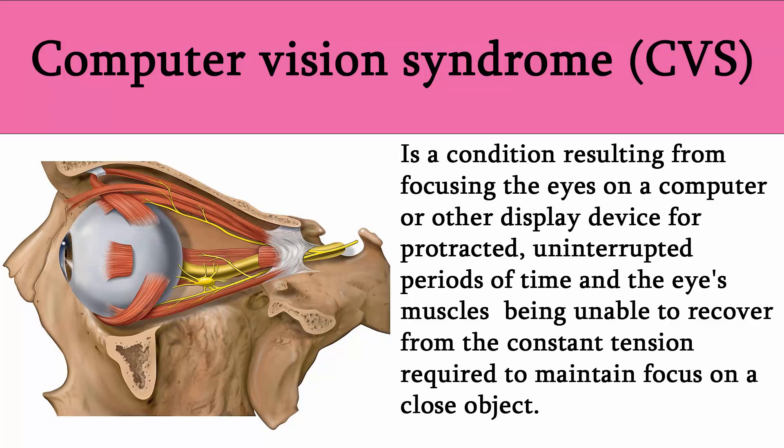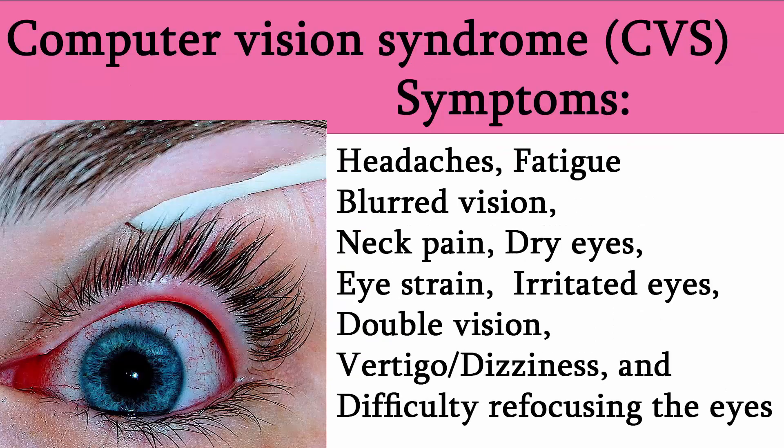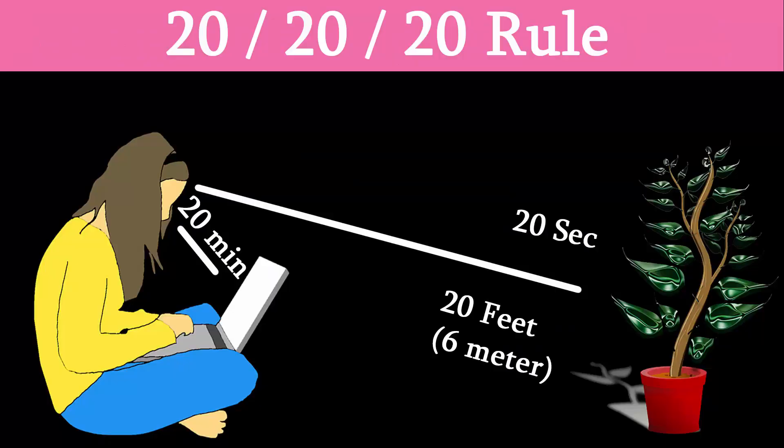Some symptoms of computer vision syndrome include headache, blurred vision, neck pain, fatigue, eye strain, dry eyes, irritated eyes, double vision, vertigo, dizziness, and difficulty refocusing the eyes. The symptoms can be further aggravated by improper lighting conditions, for example glare, strong blue spectrum backlights, or bright overhead lighting, or by air moving past the eyes, for example from overhead vents or direct air from a fan.